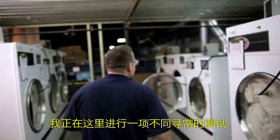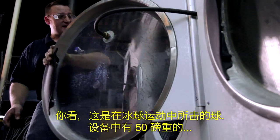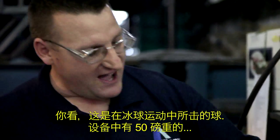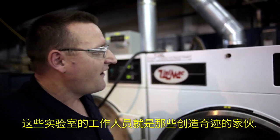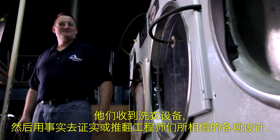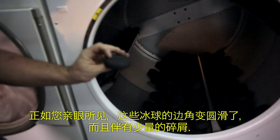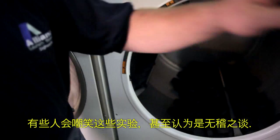Over here I have kind of an unusual test going on. Do you recognize these? These are hockey pucks. Inside of this unit there's actually 55 pounds worth of them. The guys in the lab really are the ones who make it happen. They've got to take a machine and really prove or disprove what the engineers believe they have designed. As you can see, they get rounded corners, shredded up a little bit. Some people look at it, they kind of chuckle, and they think it's ridiculous.